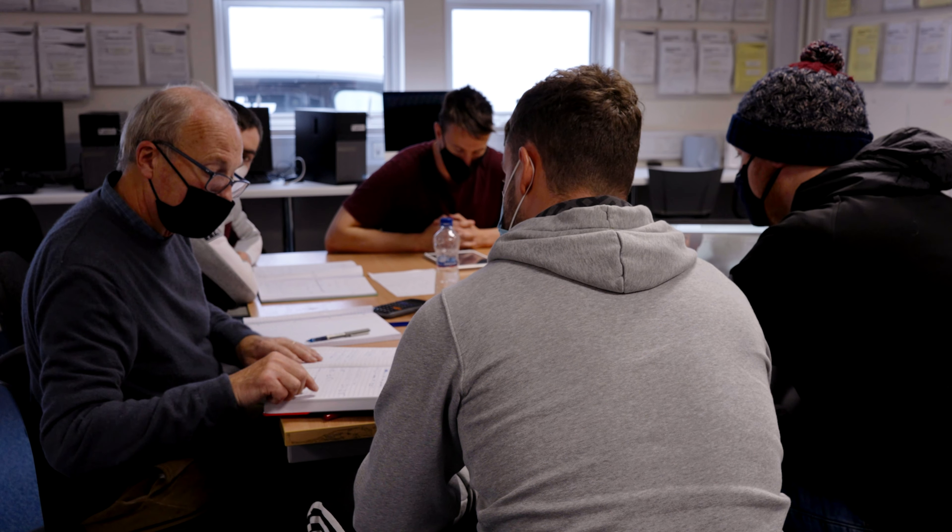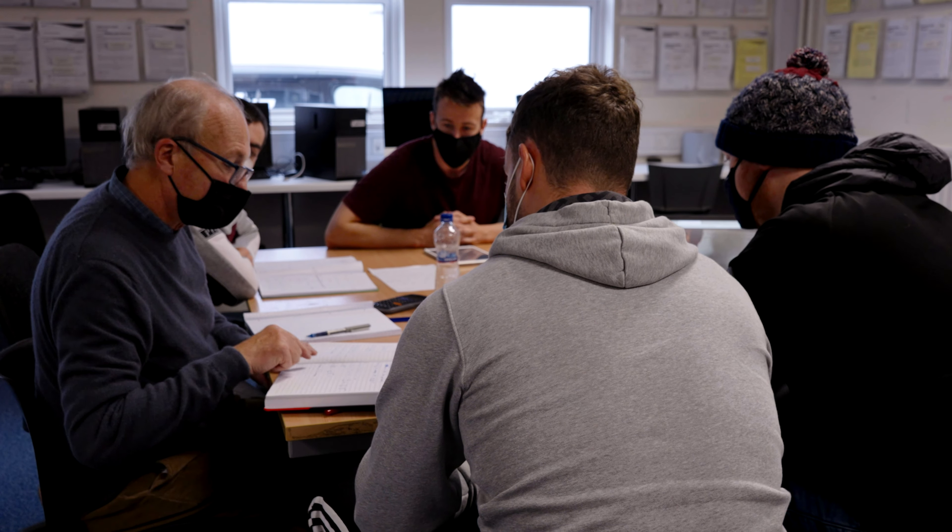I find every time I'm here I leave knowing more than I did going in. The Computing and Maths Learning Centre is a free service open to every student in the college, from first years all the way through to postgrads, in every department and every school. We're here to help students succeed in their chosen area of study.